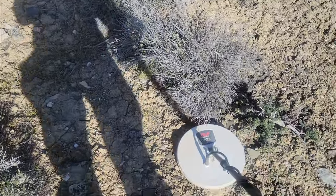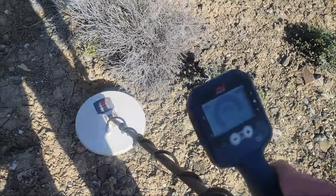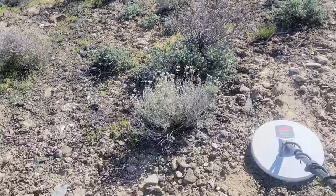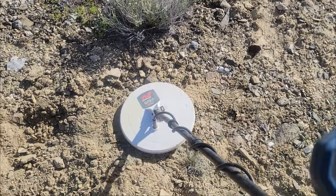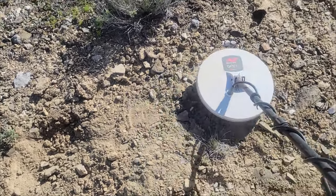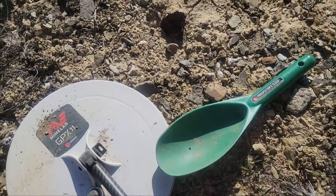I've got a signal right there. I'm going to get some dirt off that and see what we got. Might end up being wire or something, but either that or a really teeny nugget. I don't think I'll get that tripod out for this one. That ended up being a piece of bird shot.